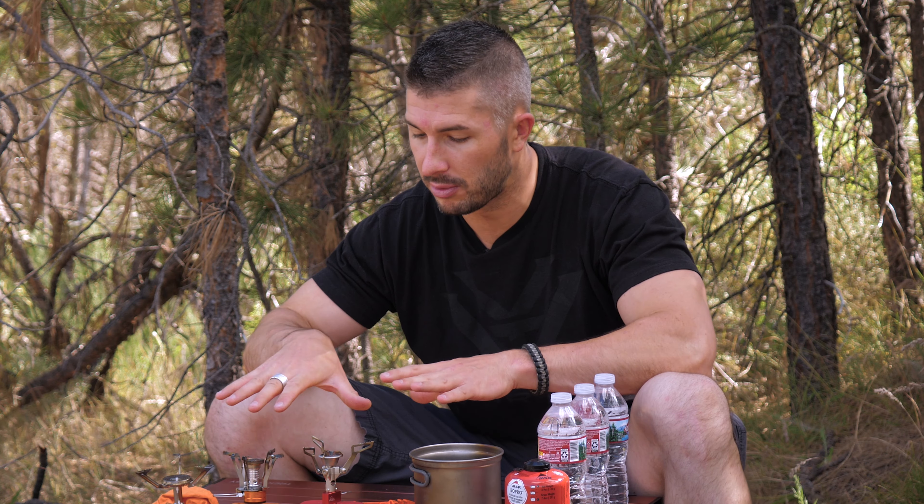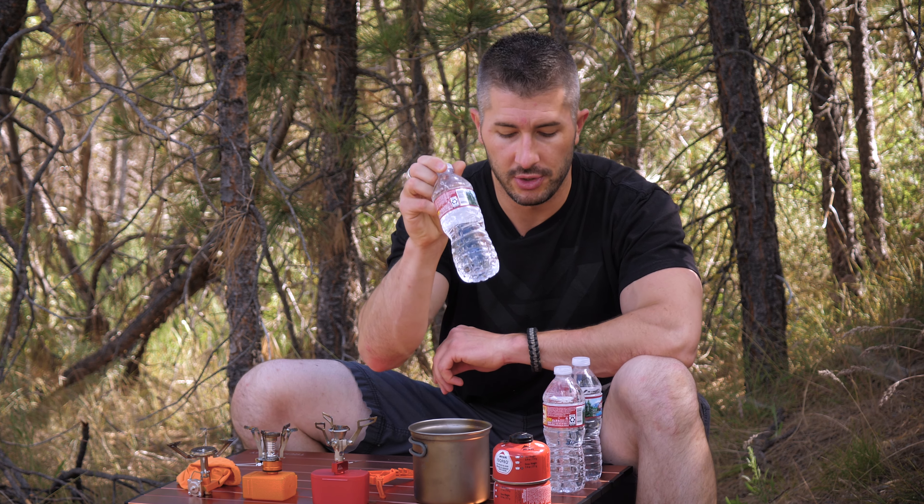The cheap stove has a click igniter, just like the Jet Boil. The main difference between the Jet Boil, cheap stove, and Pocket Rocket is that the Pocket Rocket has no electric starter — you need a lighter or flint. Everyone should carry a backup ignition source; I once had to use a road flare to start my stove, which is in one of my outdoor meal review videos.